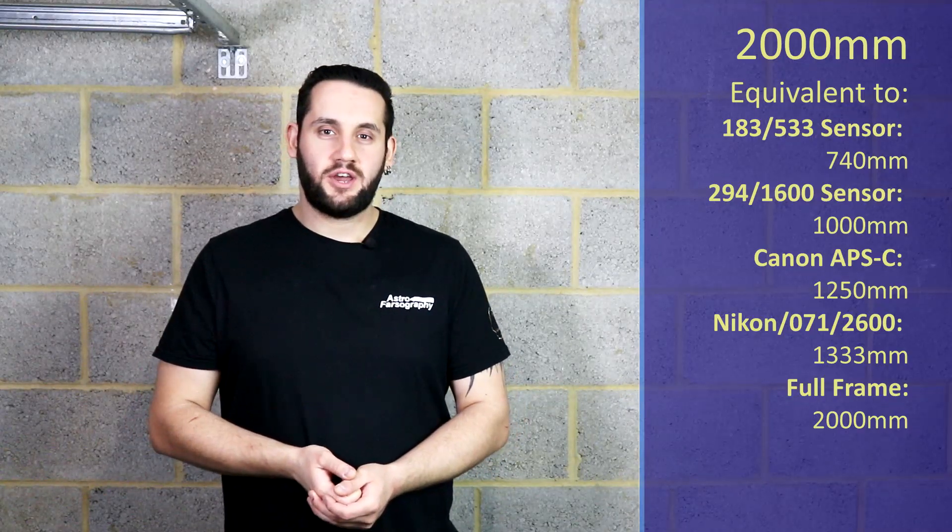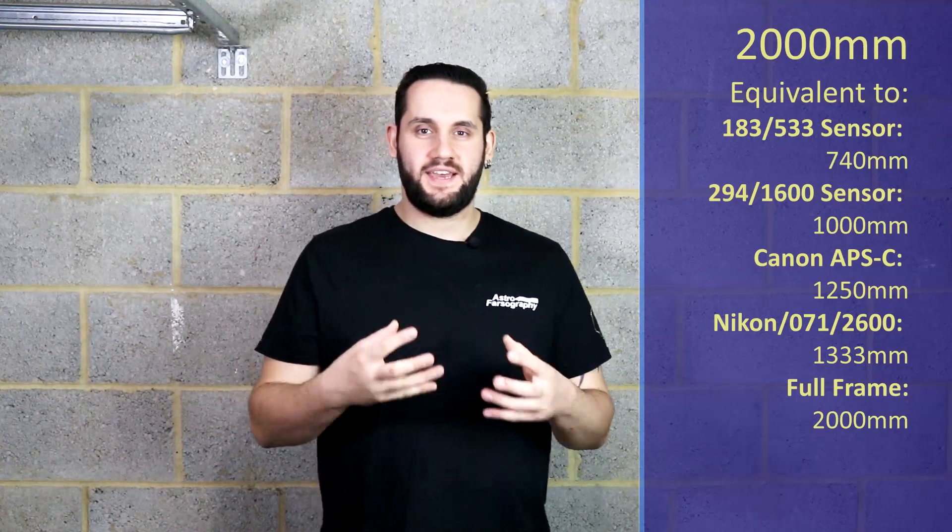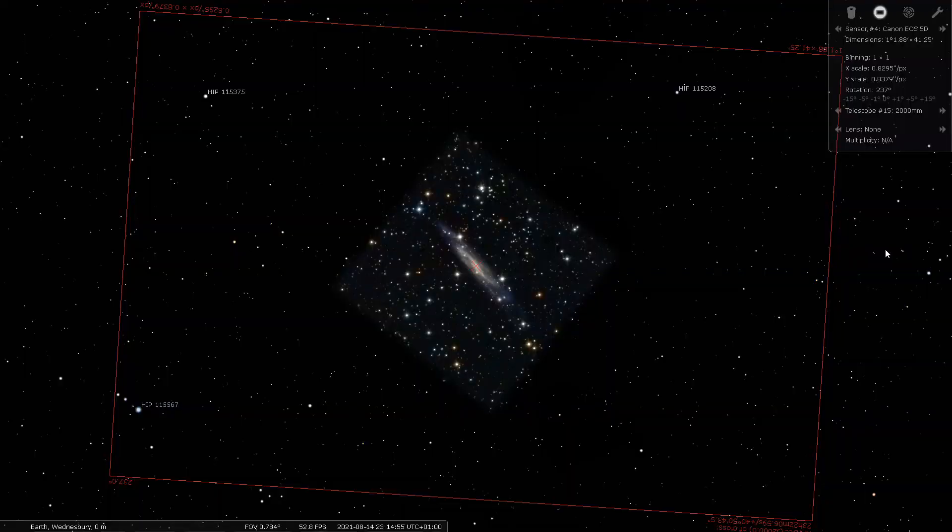At 2000mm — those really long focal lengths — we're going to be looking at NGC 7640. This is a very pretty side-on galaxy. It looks really beautiful. I'm not sure how I stumbled across this one in my research, but I found it and I'm recommending it. I really hope you get to sink some time onto this target and do it some real justice, because it looks like a very nice galaxy.